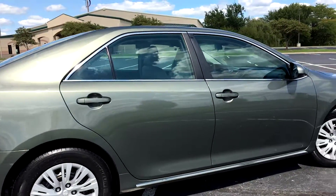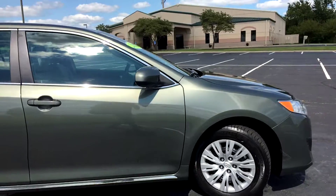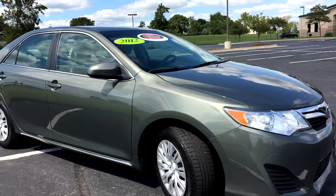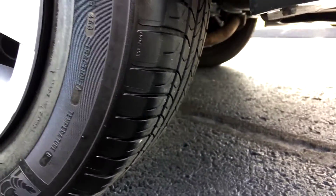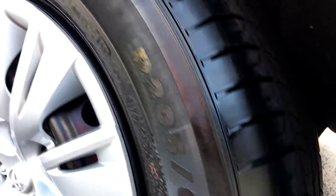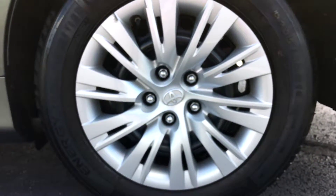New Michelin tires all the way around. Very clean interior on this car. Got a lot of tread on these Michelins here. Also here are those wheel covers — road rash free.